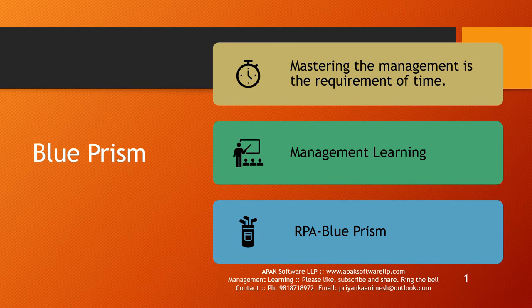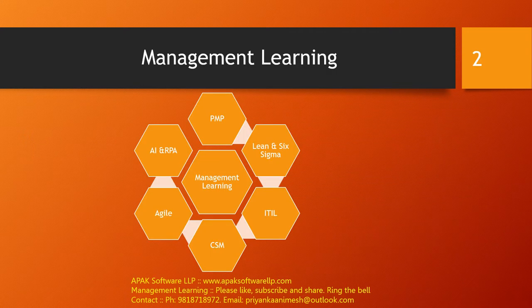Good morning, everyone. I welcome you all in this Blue Prism training program. This is my channel, Management Learning. You all are aware that in this channel, we are offering exhaustive learning on all these management topics.